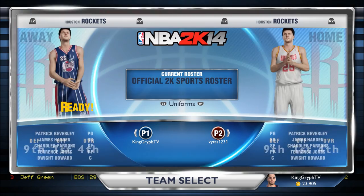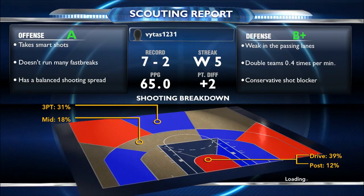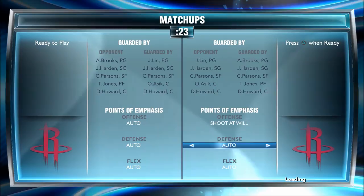Whatever happened to Jeremy Lin? One minute he was the king of New York, and now he's the backup point guard for the Houston Rockets. But at least he's getting checks in Houston, so props to him for that. But I'm trying to bring back Linsanity today.